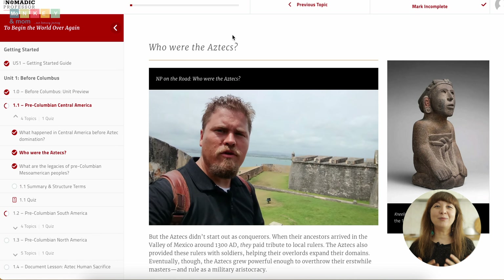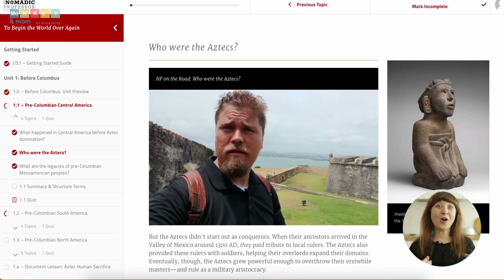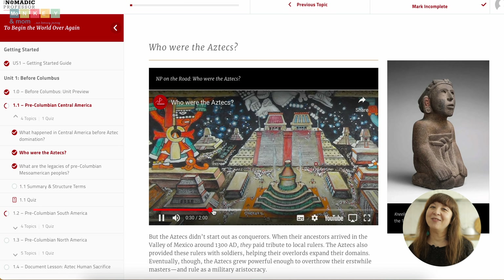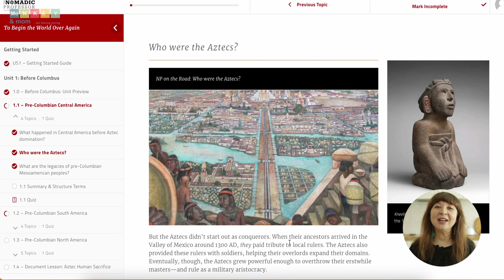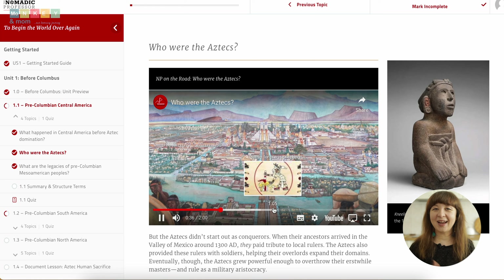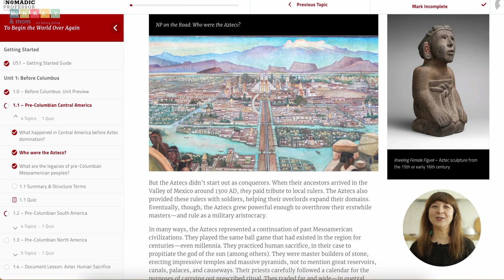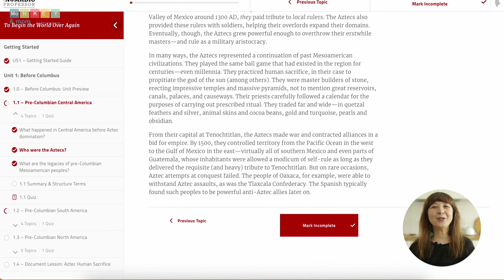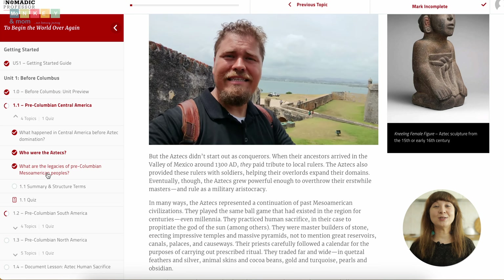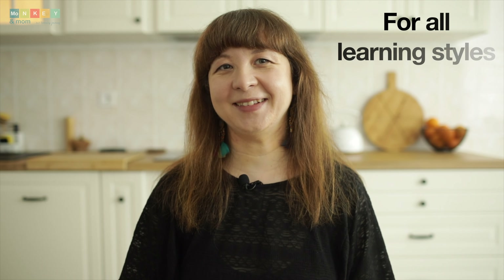One of the things I love most about the Nomadic Professor's curriculum is the idea of doing history on location. While extensive travel might not be feasible for everyone, the curriculum gives you the feeling of virtually traveling to all the exciting places where history happened. The curriculum is packed with incredible resources: on-location video lessons, mini lectures recorded in Dr. Jackson's college courses, bonus audio recordings of all the text, and so much more — catering to all learning styles.